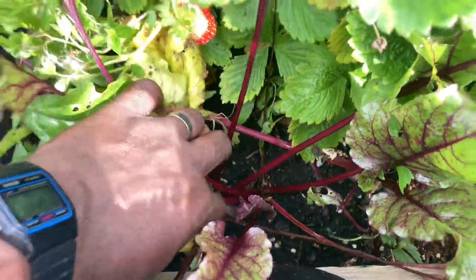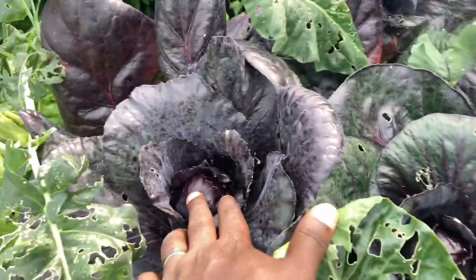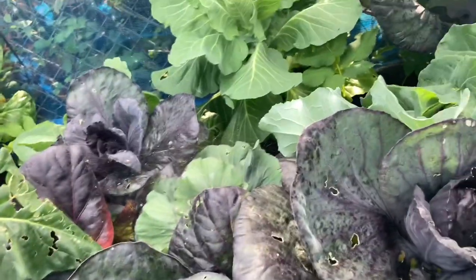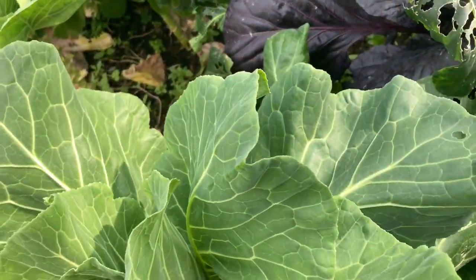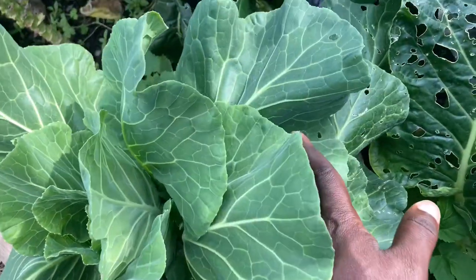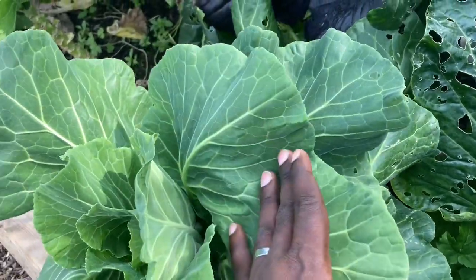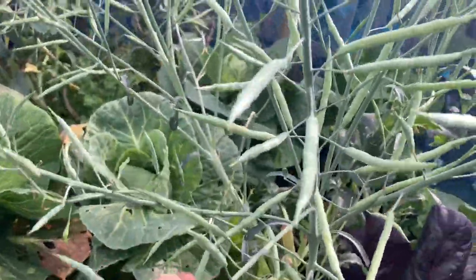Over here we have our brassicas. These are red cabbages but they're still small balls right now — they will grow. We've harvested lots of plants from here. This is a spring cabbage or Chinese cabbage. I don't think we're going to get any cabbage from it this year, but that's okay because the leaves and the cabbage are exactly the same thing — we use the leaves for cooking and it tastes delicious. We have some kale at the other side.